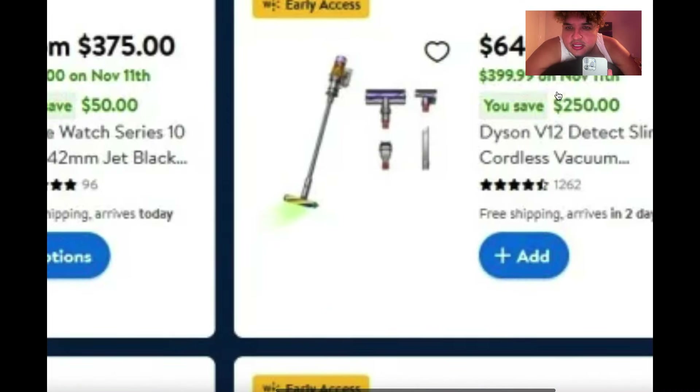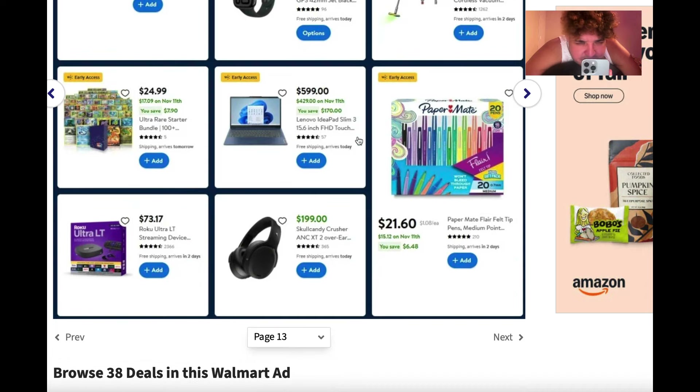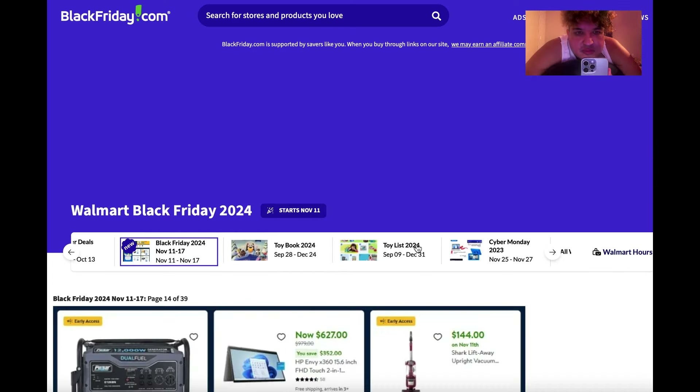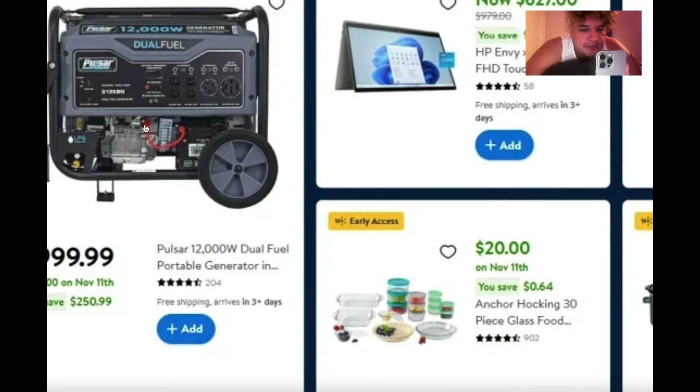Here it is — the Dyson! That's what I want. It's going to be $400, and it's the model with the LED light that shows you the dust, and it sanitizes and kills bacteria. Originally $649, it'll be $400 — still expensive, but Dyson vacuums are worth it; you can't kill a Dyson.